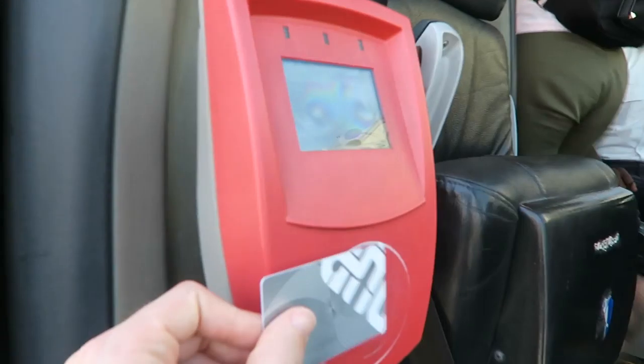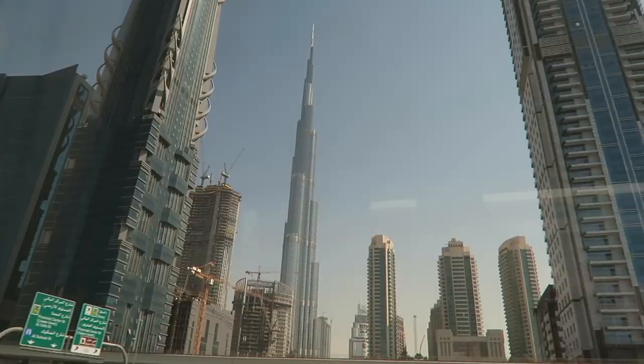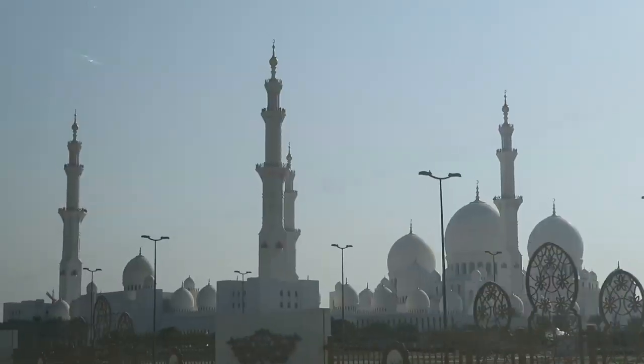And now we're gonna take this bus. It's like 2 hours and 10 minutes through Dubai all the way down to Abu Dhabi, and then a taxi to the mosque and then we'll be there.